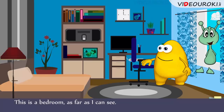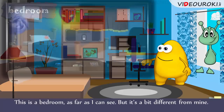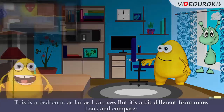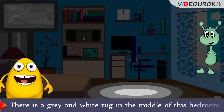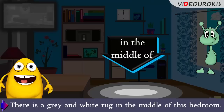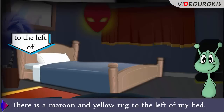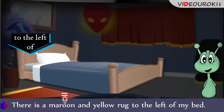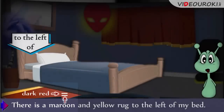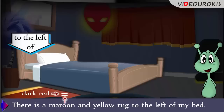This is a bedroom, as far as I can see. But it's a bit different from mine. Look and compare. There is a grey and white rug in the middle of this bedroom. There is a maroon and yellow rug to the left of my bed. By the way, have you got what maroon color is? Maroon is dark red – i.e. I can say: there is a dark red and yellow rug to the left of my bed.